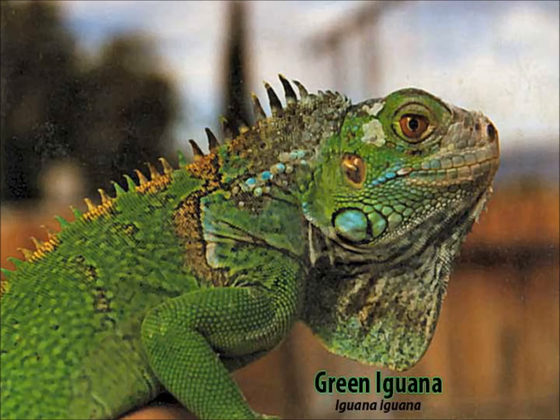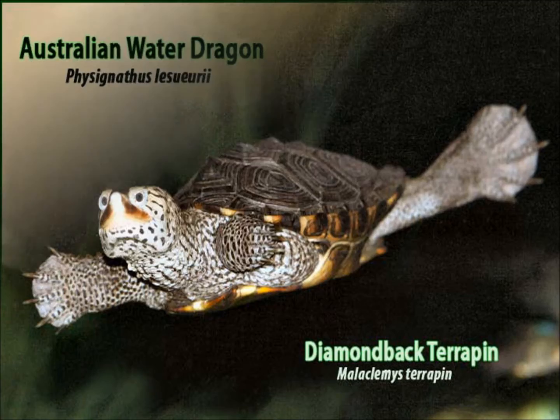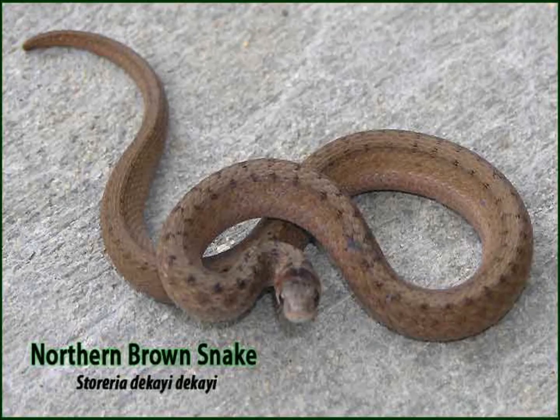Those awesome reptiles! Reptiles evolved from sea creatures millions of years ago — now they crawl and slither across the land, except for those adorably water-dwelling ones. Turtles, lizards, snakes, turtles, and tortoises — all combined, there are over 8,000 different types of reptiles. They come in all sizes, shapes, and colors.